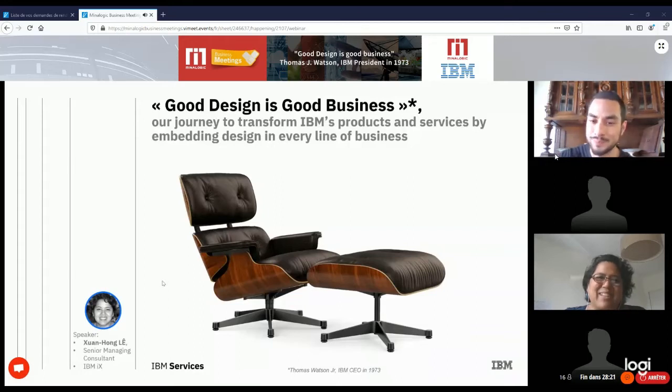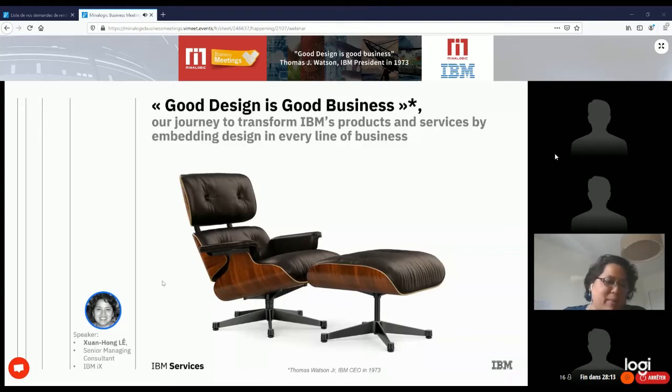Thank you. Good afternoon everyone, and thank you for attending this session about design within IBM. My name is Swan, I'm a senior managing consultant for IBM based here in the beautiful city of Lyon, covering all the French regions. I work primarily in digital transformation for education and industries. I'll try to be quick so we can have a thorough Q&A.